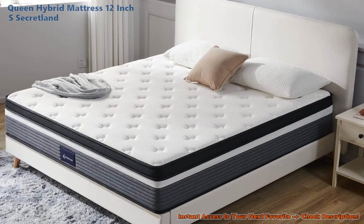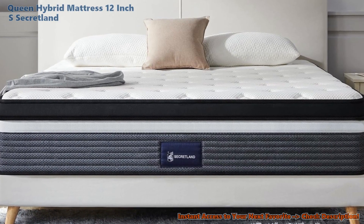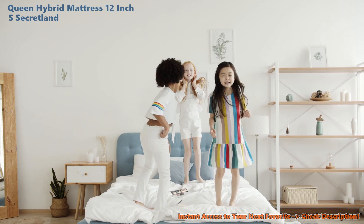Are you ready for something super surprising? The Secretland didn't even make it into our top 5 budget-friendly queens. But hey, if you're super curious about beds that are kind on your wallet, just click right over here. We've got the scoop on the best of the best, just for you.